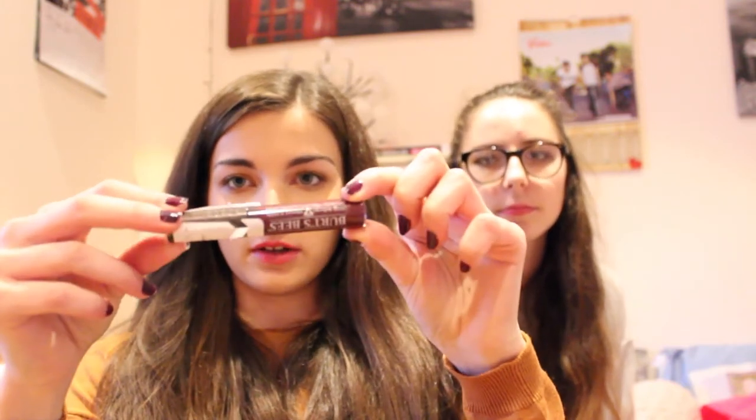Then I got a Burt's Bees Lip Gloss in the shade Starry Night, which is a really dark purple, and it was £3. The last thing I picked up was something Jess has got too, but mine was a bit more expensive - the Illamasqua Liquid Metal in the shade Solstice.